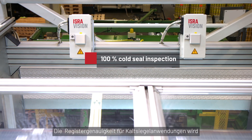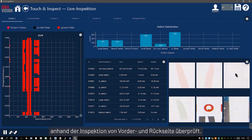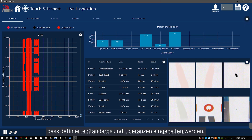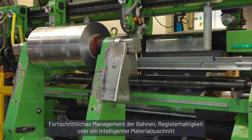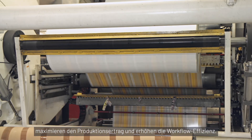The system lets you check the register accuracy with a front-to-back inspection for cold seal applications. A comparison against a client PDF proof ensures the quality according to defined standards and tolerances. Advanced lane detection, register control, or intelligent material cutting maximize production yield and improve workflow efficiency.